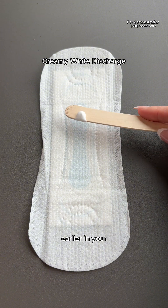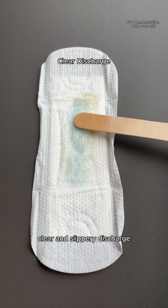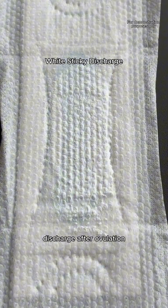You might have a creamy white discharge earlier in your menstrual cycle, after your period. You might have clear and slippery discharge resembling raw egg whites right before ovulation. You may experience a white, dry, or sticky discharge after ovulation.